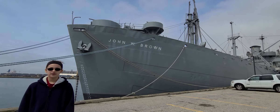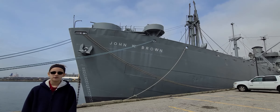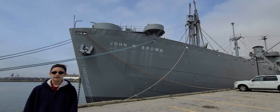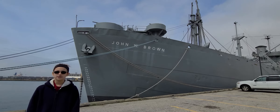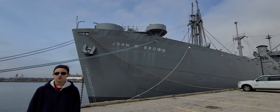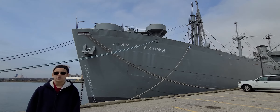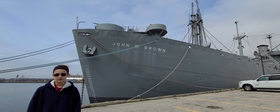Hello, my name is Sophia. Behind me is the SS John W. Brown. Over the next several weeks, I will be posting videos about nautical terms on a Liberty ship. There are many common items that are found on ships and in homes, but their names are different. Not everyone knows this and it can be very confusing.